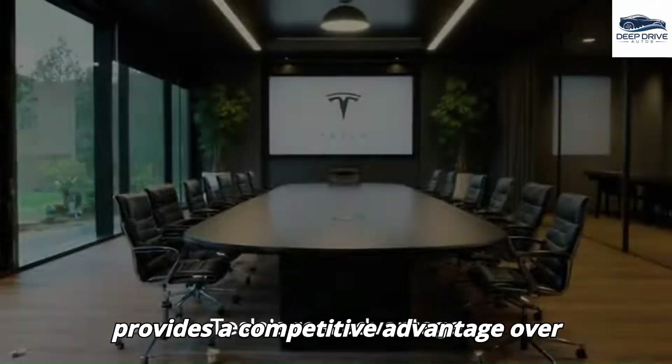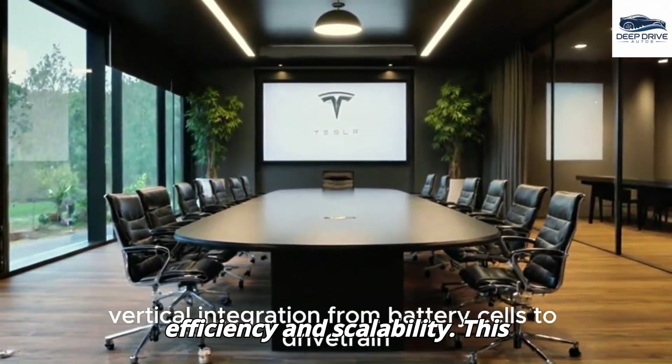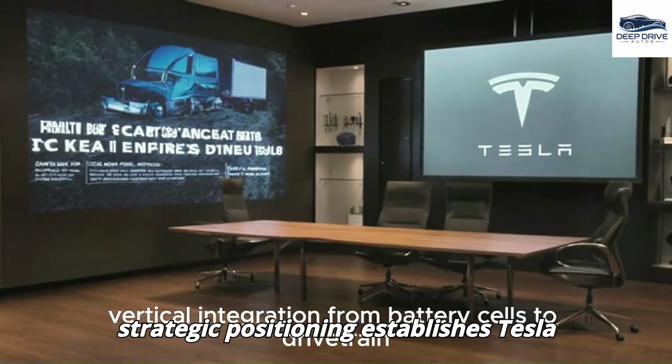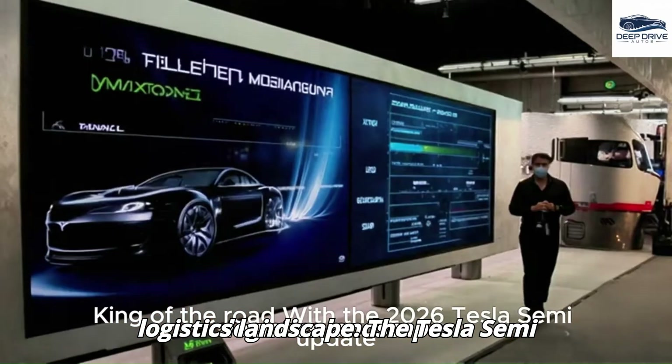Tesla's vertical integration provides a competitive advantage over legacy OEMs, facilitating superior efficiency and scalability. This strategic positioning establishes Tesla as a leader in the rapidly evolving logistics landscape.